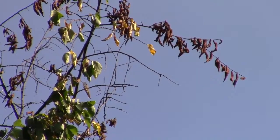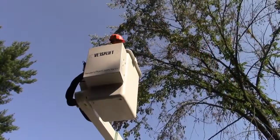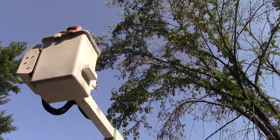Dutch elm disease came to the United States in the 1930s on infected logs that were bought in France and shipped to Cleveland, Ohio for furniture making. The beetles were in the logs.